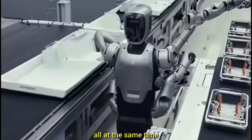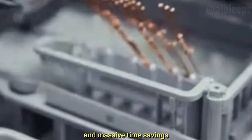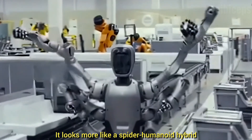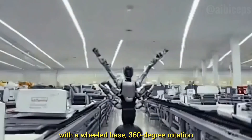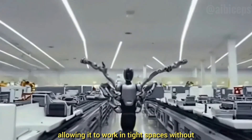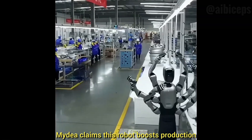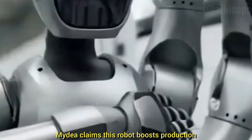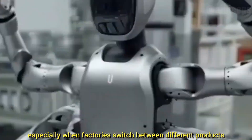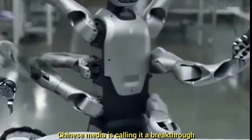This means no tool switching and massive time savings. It doesn't even walk like a human — it looks more like a spider-humanoid hybrid with a wheeled base, 360-degree rotation, and super stable movement, allowing it to work in tight spaces without turning its entire body. Midea claims this robot boosts production line efficiency by around 30%, especially when factories switch between different products.